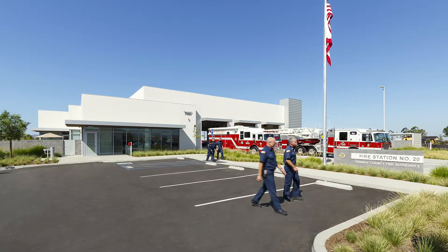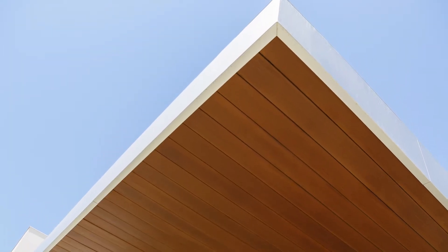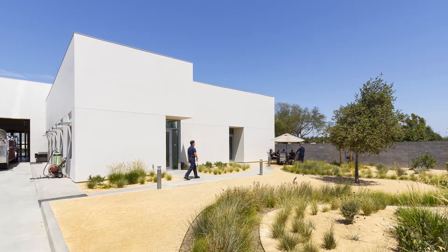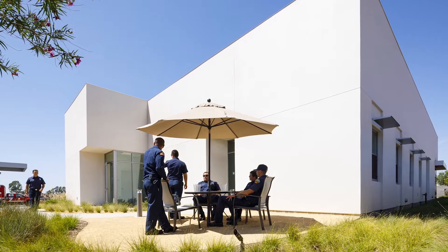With that came a higher level of priority on making sure it matched the vernacular of the Great Park. We went to some of the neighboring buildings and wanted to make sure that we were sensitive to some of the established architectural trends in the area. That's the modern fire station — it's not like when you drive through the city and automatically know it's a fire station. You can't even tell anymore because it's so integrated with the surrounding buildings.